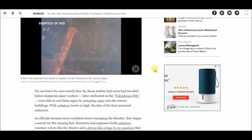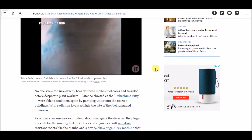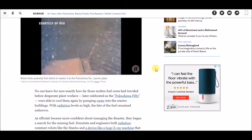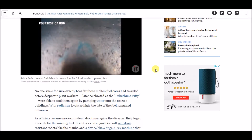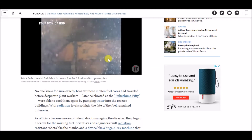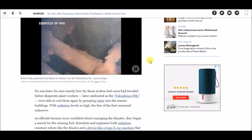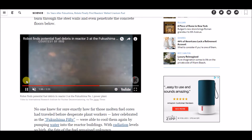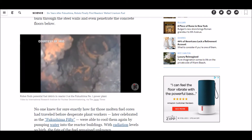No one knew for sure exactly how far those melted fuel cores had traveled before desperate plant workers — later celebrated as the 'Fukushima 50' — were able to cool them again by pumping water into the reactor buildings, which had radiation levels so high the fate of the fuel had remained unknown. As you can see in this video, they finally found the spent fuel rods in reactor three. Skipping ahead, you can see holes throughout the reactor — they found a massive hole in a wall as well.